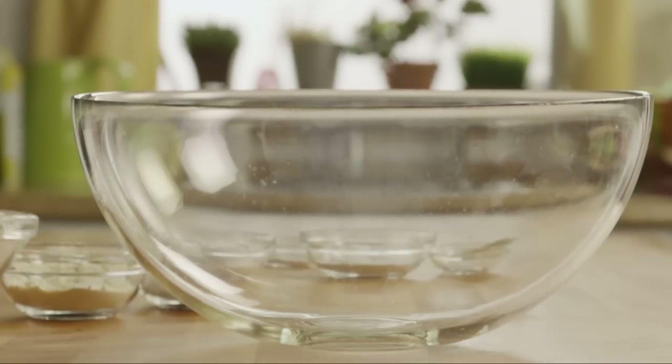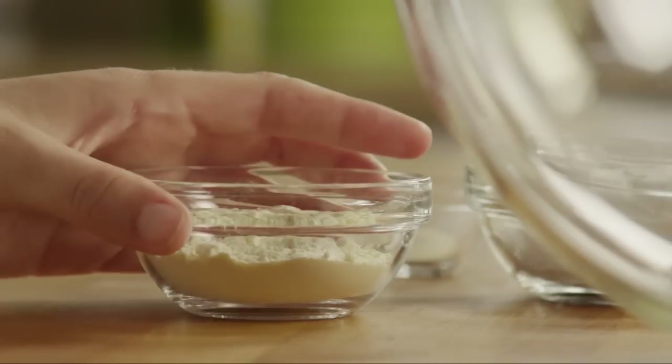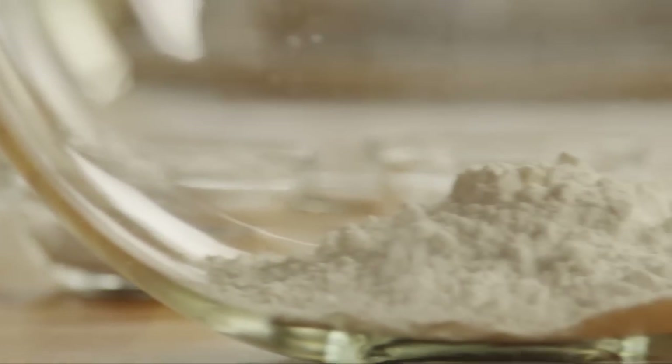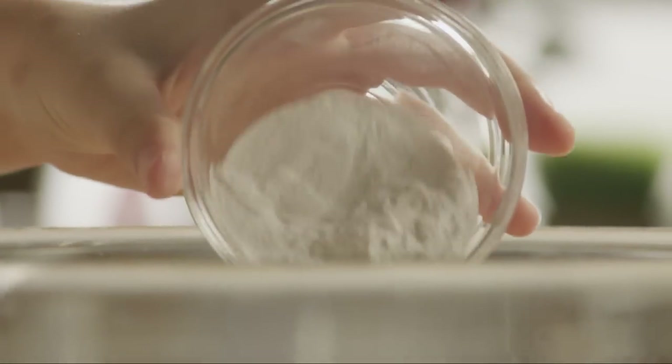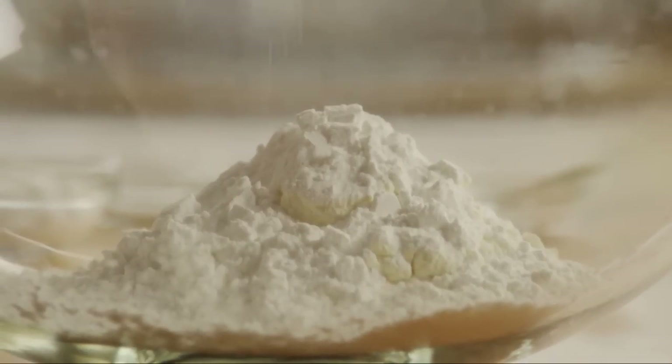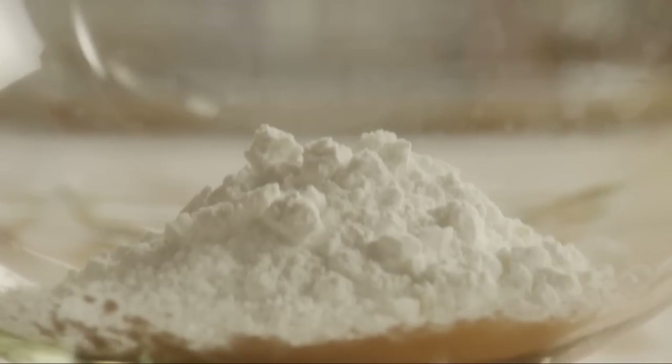Begin this recipe by putting a cup of rice flour in a large bowl. Add 3 tablespoons of tapioca flour, 4 tablespoons of dry buttermilk powder, and 1 1/3 of a cup of potato starch.